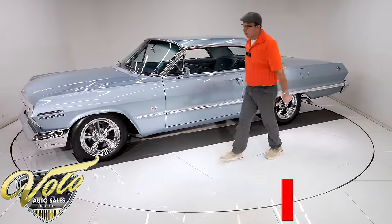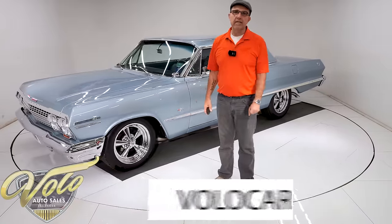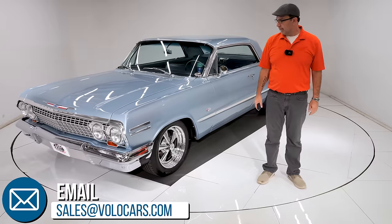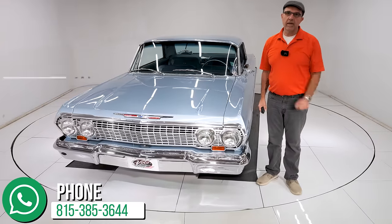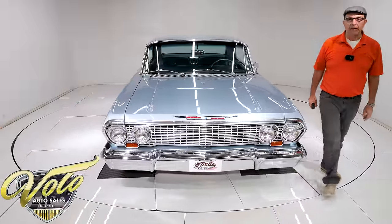The wheels are confirmed 17-inch. Go to volocars.com — salesmen will help answer whatever questions you have left and get it delivered to your door, and can get you financed if you need it. Subscribe to our YouTube channel and click the bell icon; you'll be notified when the next one's posted. Thanks for watching.